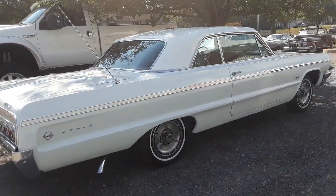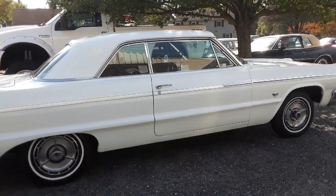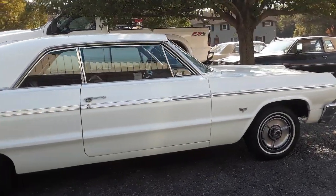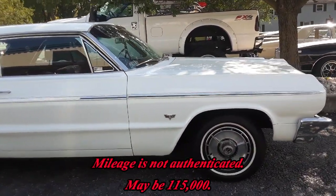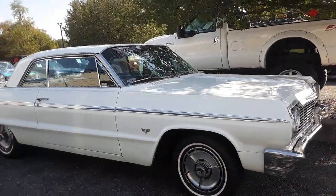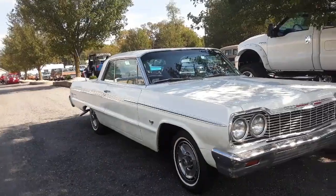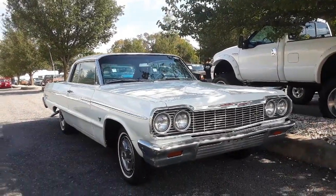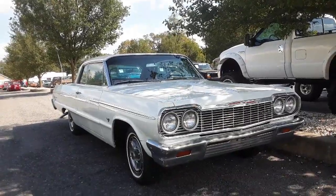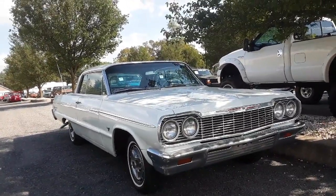Beautiful '64 Impala SS with only 15,000 on the clock. For more cool events like this, make sure you check NortheastWheelsEvents.com, SoutheastWheelsEvents.com, UKWheelsEvents.com, and while you're there, post and share your events. I'll see you at the shows. Oh, by the way, post what you think this car sold for — I'd like to see.